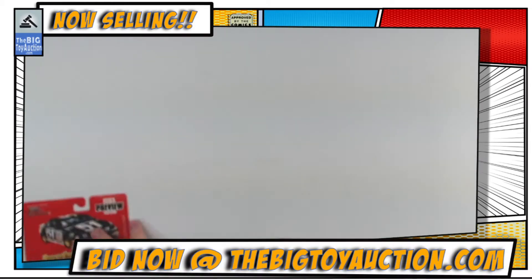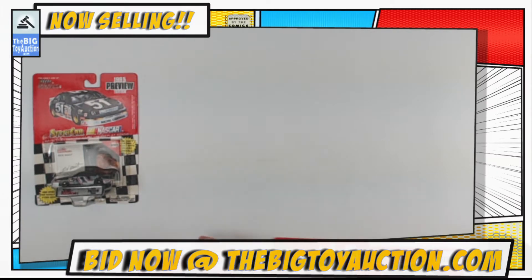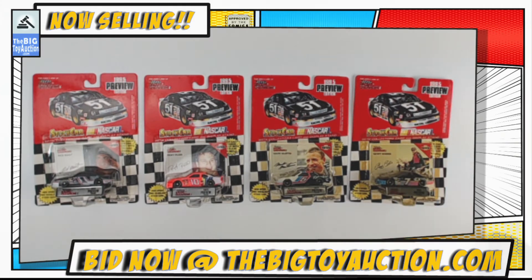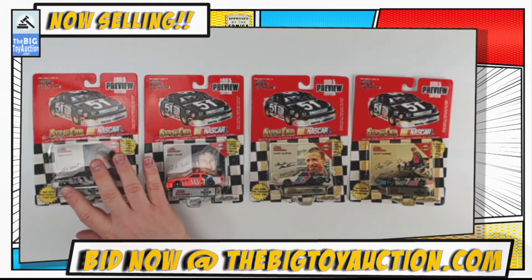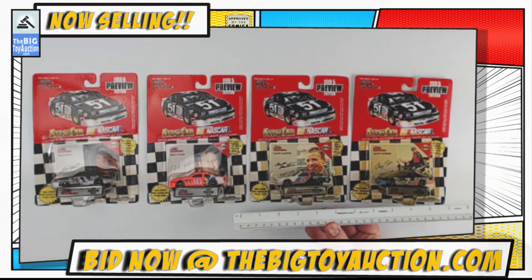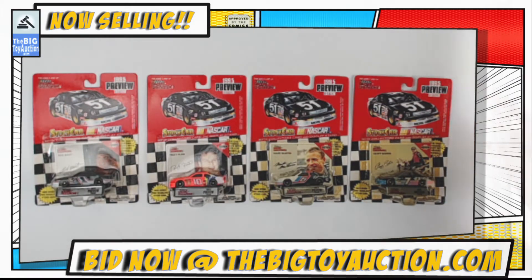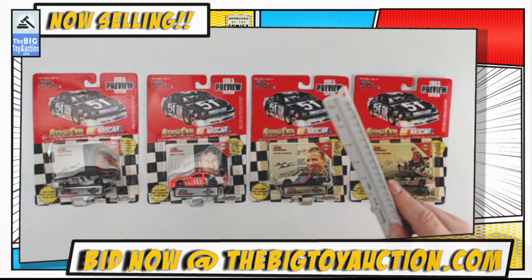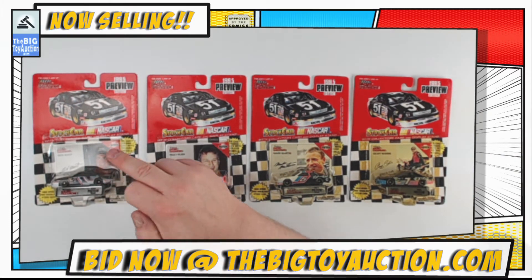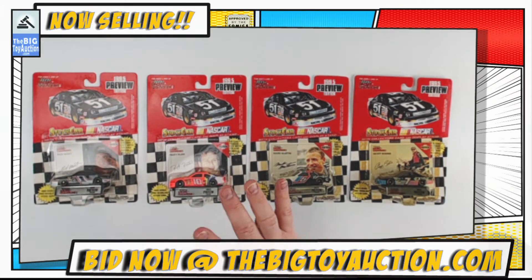Alright, next up on the block we have from 1994, the 1995 Preview cards. We're going to sell not one, not two, not three, but all four of these together - all one money, all your way, all one big lot. So let's walk through it. First off, these are 1/64th scale, as you can see with the scale marker. Let me get a little more light right there.